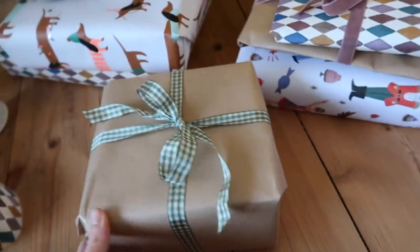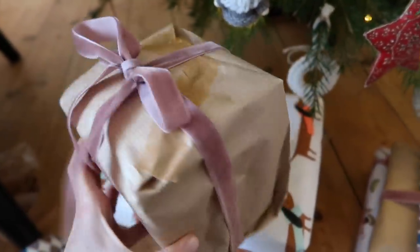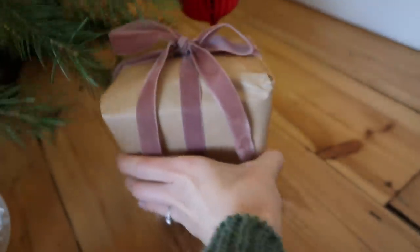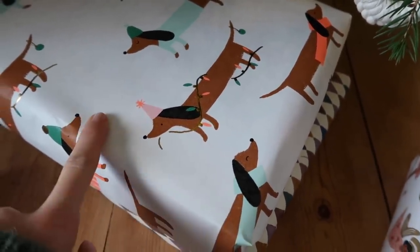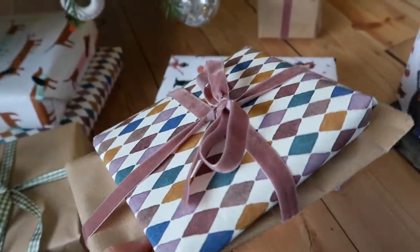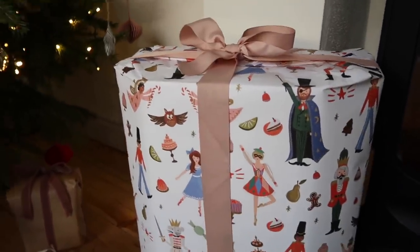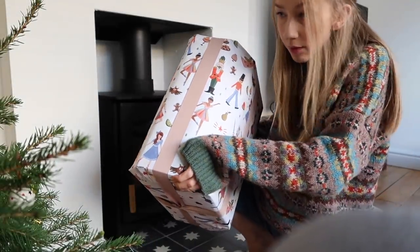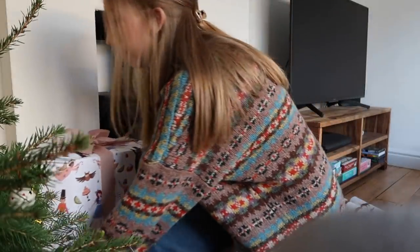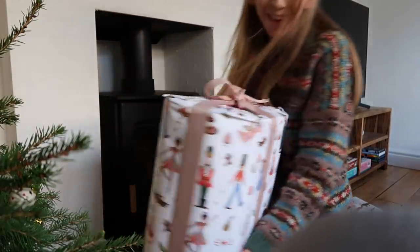Let me show you the presents so far — I have some gold bells which I think would be really sweet on some of her presents, because I know Delilah will really appreciate the ribbons and the bells and all the little details. The execution of the wrapping is appalling, but she's not going to care about that. I've got parcel paper and a gingham bow — this is probably the worst wrapped present, but if I put it under the tree, no one will know! I've done the dolly with a big bow on top.